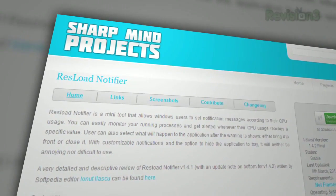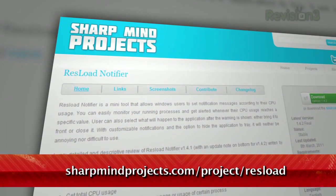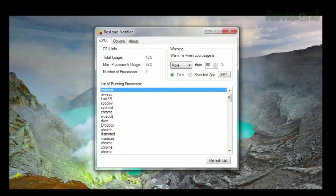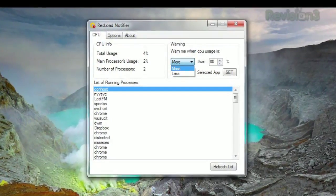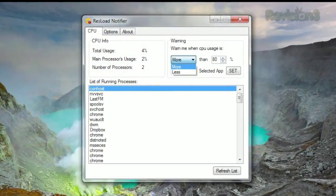ResLoad Notifier does just that. Available at sharpmindprojects.com/project/restload, the main window will show your currently running processes, your total CPU usage, and lets you decide when you want the app to notify you of your usage. Just choose your desired percentage, whether you want it to count a specific app or the total, then click Set.